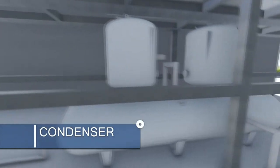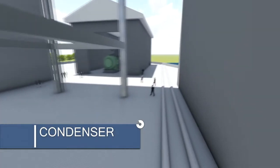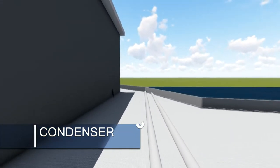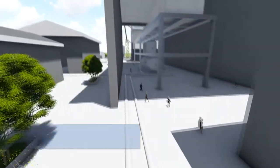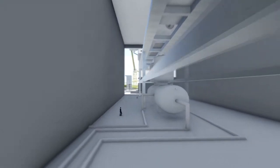The condenser is a heat exchanger that regenerates the steam to water for reuse. This water is further delivered by pumps to heat exchangers for increasing of temperature.